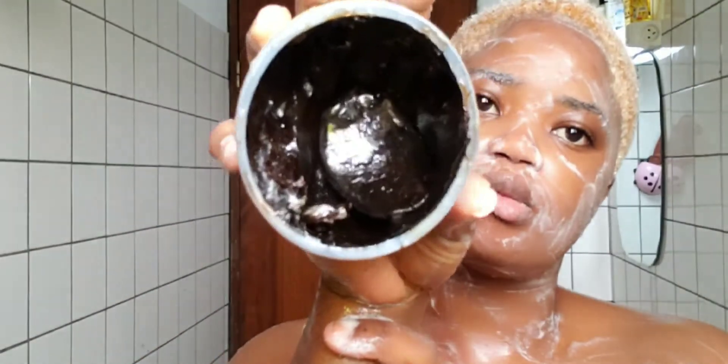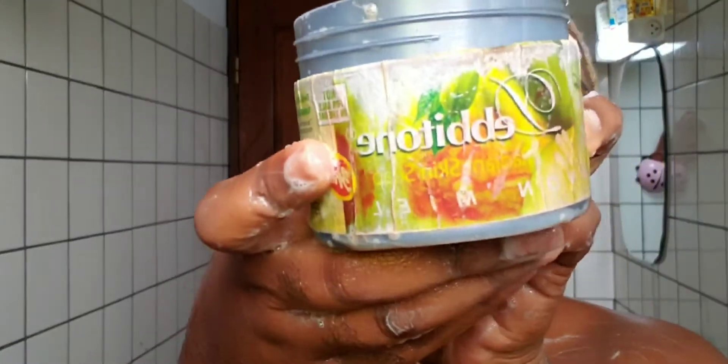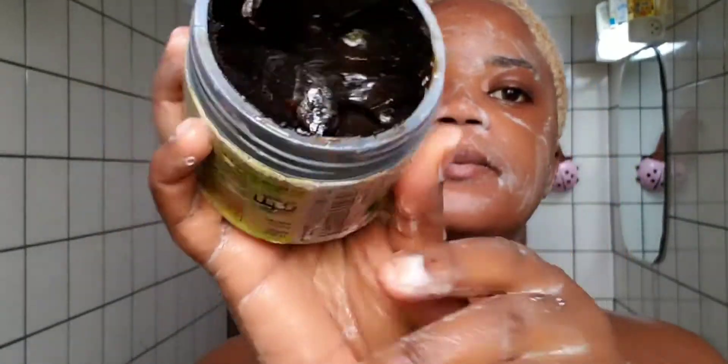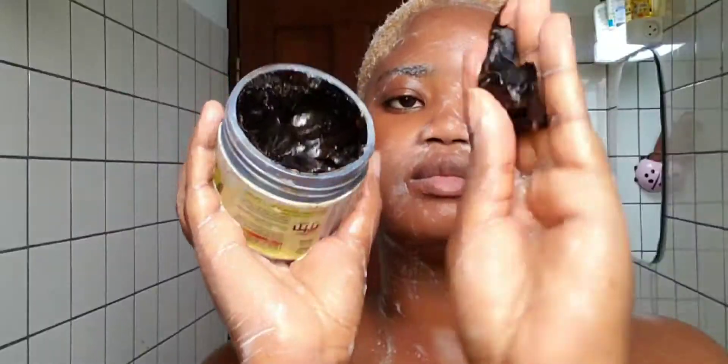Next up, I'm going to be having my bath and I'll be using this black soap. This one is called Debitone. I've been using it, but I feel like it's been drying up my skin a lot, so I started moisturizing more.